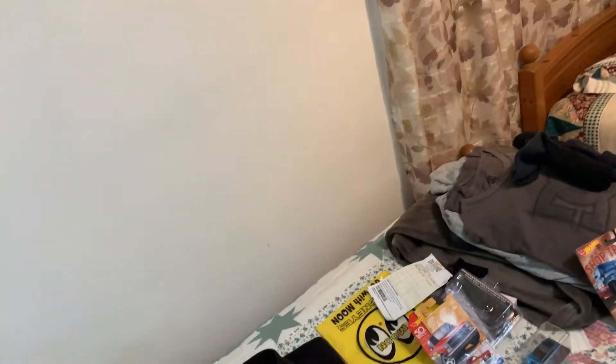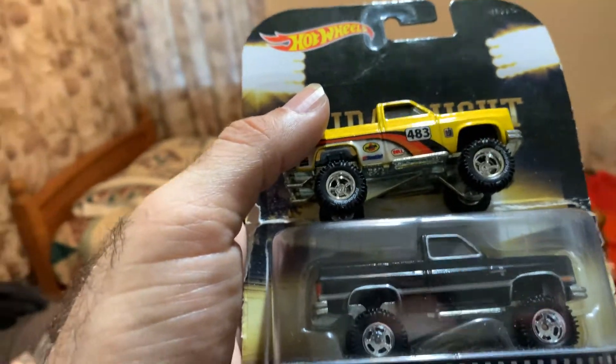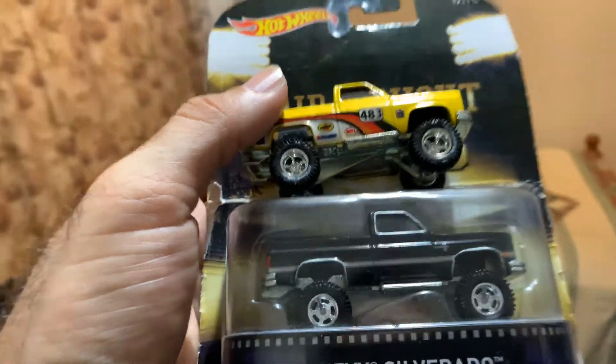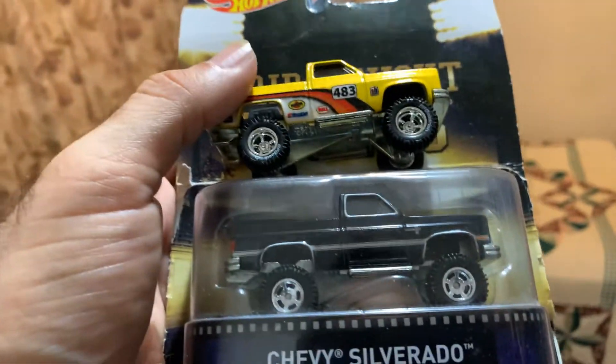Today we're talking about something other than my second favorite casting — besides the 55 Gasser, which you guys already know. We're talking about the '83 Silverado. But technically it's not this lifted one, because while it is an '83 Silverado, we're talking about the drop one, so this is not it.